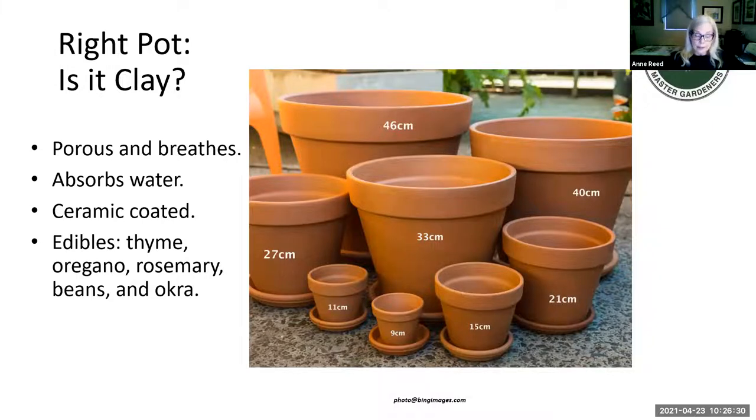Let's go through different pot types. Clay pots are porous and they breathe, which is an advantage because airflow deters fungal growth. On the other hand, they dry out easier, which means you may have to water more often. You can select plants that enjoy a drier environment for clay pots. Knowing your plant is essential. If you put thyme, oregano, rosemary, okra in clay pots, they will thrive — and there's a big difference between surviving and thriving.